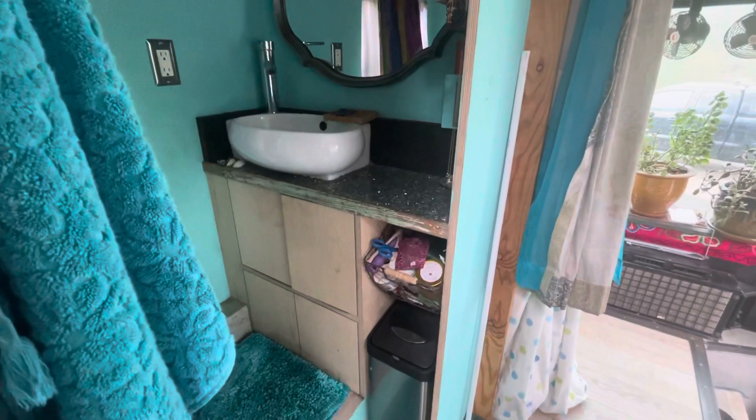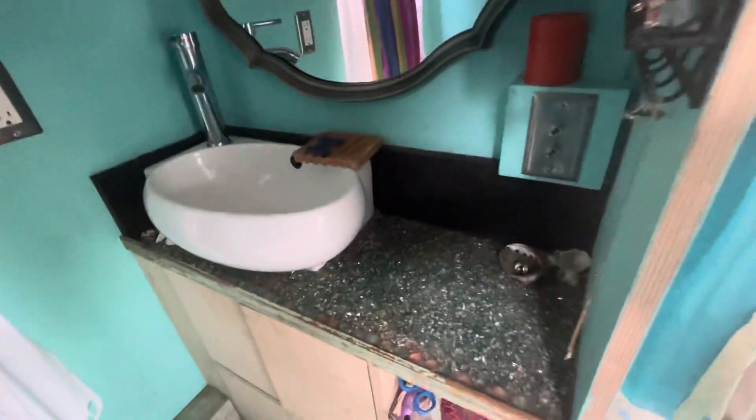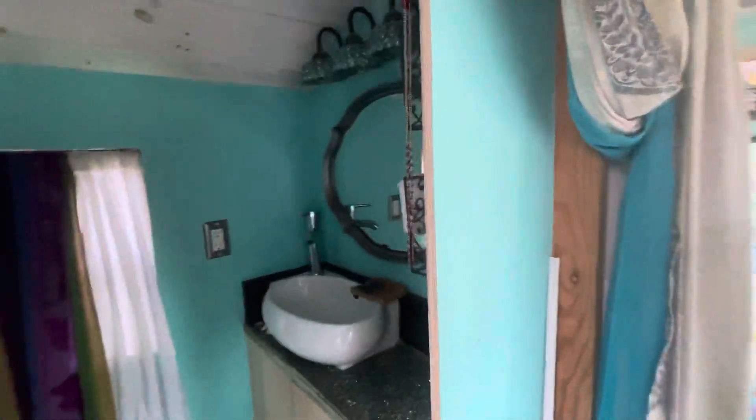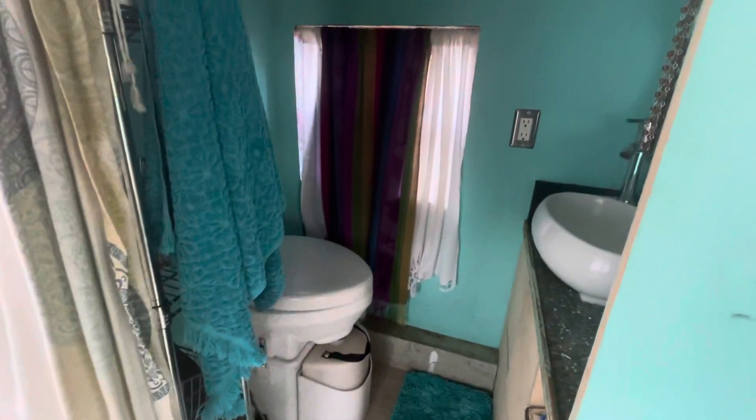We've got this nice built-in cabinet and a little countertop there. In the bathroom we've got a composting toilet and some shelving right there. These are things that are staying with the bus. You've got your Nature's Head composting toilet, separate from the shower area.